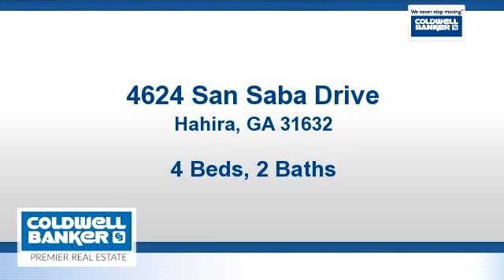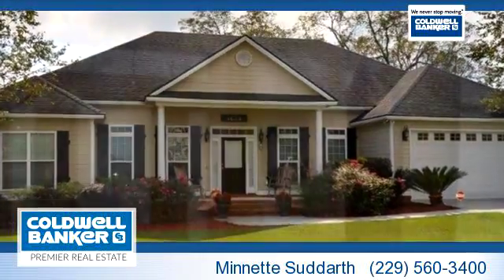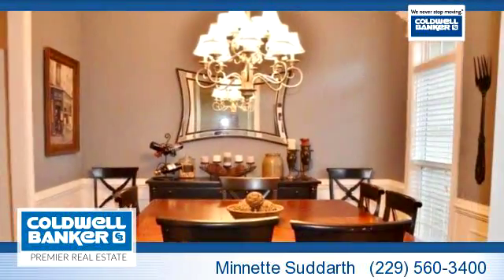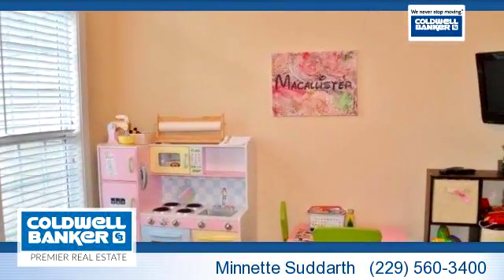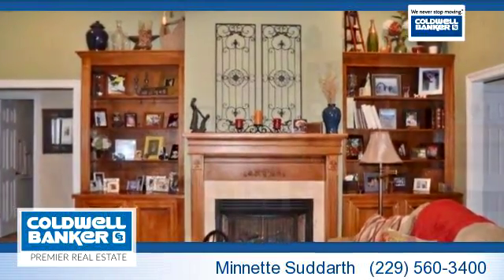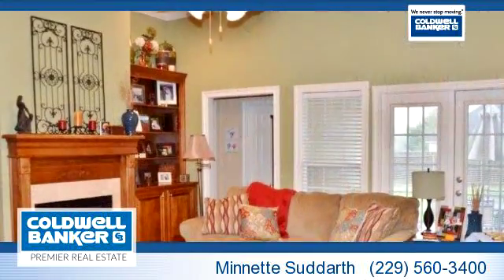Thanks for your consideration. Let's take a look around. This beautiful property is 2,246 square feet, features four bedrooms, two bathrooms, and one half bathroom. For more information or to schedule a showing, contact 229-560-3400.